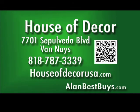House of Decor is now EPA-certified. 7701 Sepulveda Boulevard, Van Nuys. 818-787-3339. HouseofDecorUSA.com.